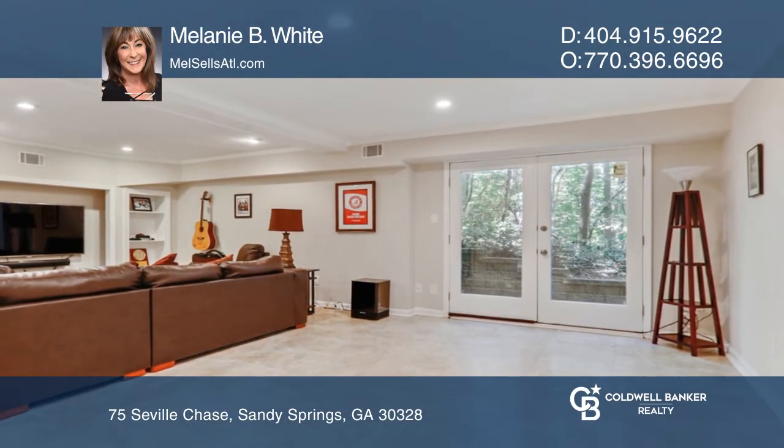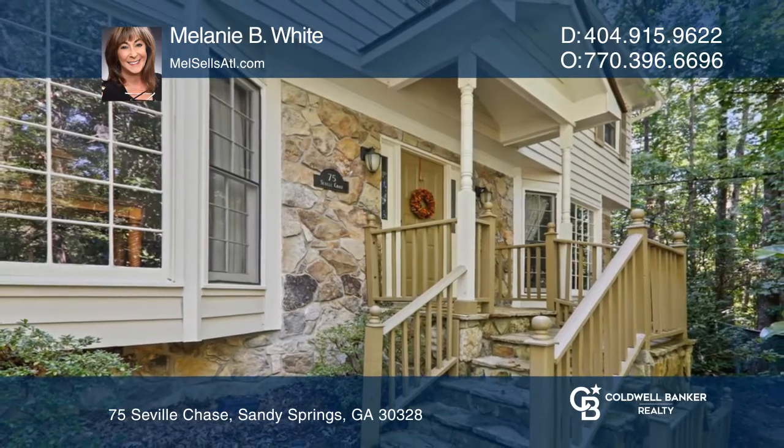Check out this must-see home by scheduling a tour with Melanie B. White.